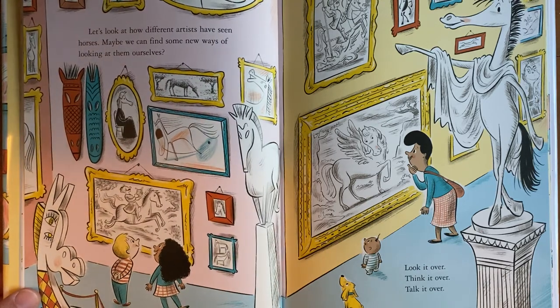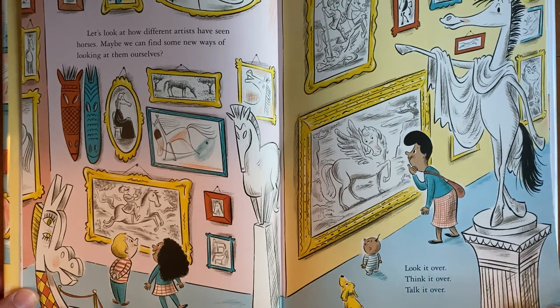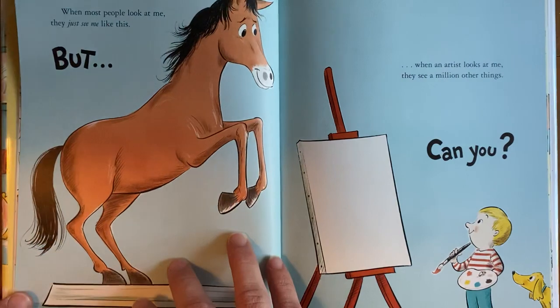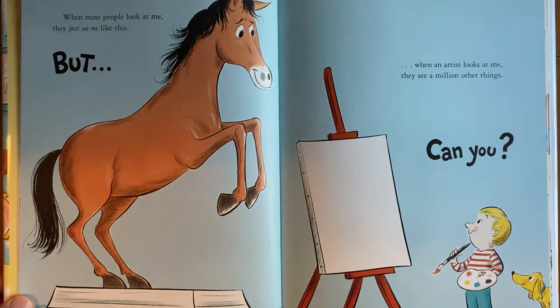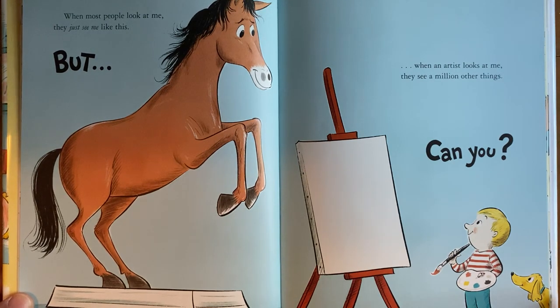Look it over. Think it over. Talk it over. When most people look at me, they just see me like this. But when an artist looks at me, they see a million other things. Can you?